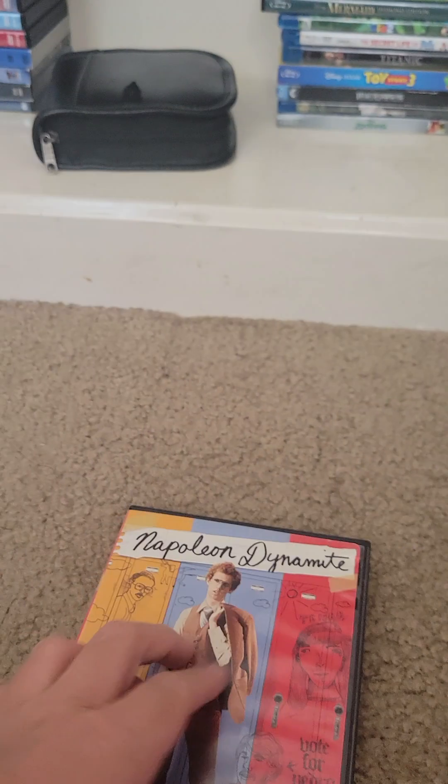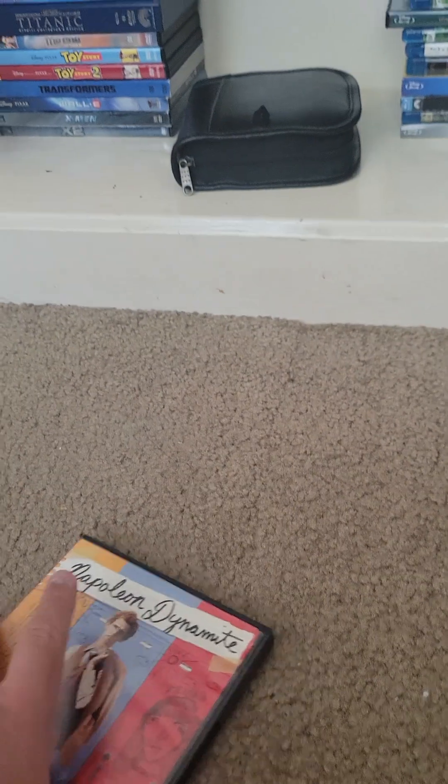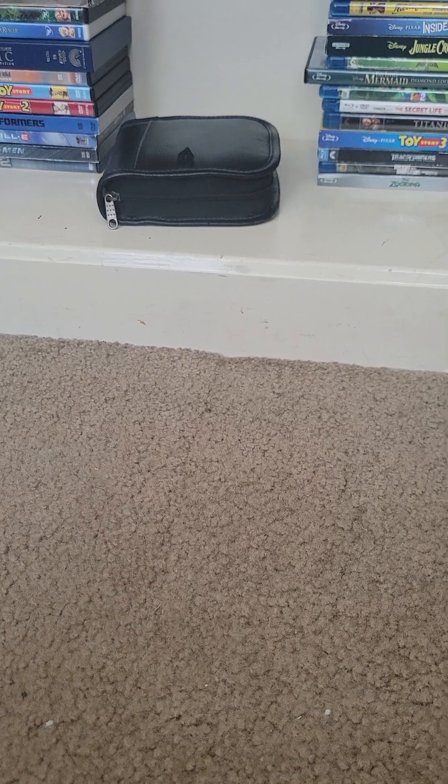Side A is full screen and side B is widescreen. This and Mean Girls are former rentals from Blockbuster, but they don't have the Blockbuster sticker dates.